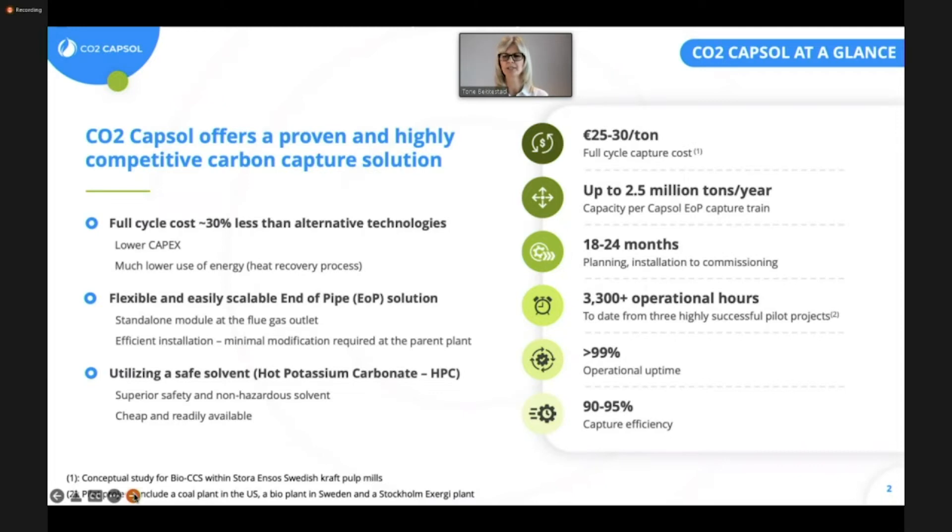We do it because we believe, as Jim Stian also mentioned, the costs are too high. We hope that being totally transparent about how much it should cost and how much it will cost with our technology, we may be able to help reduce the costs throughout the whole value chain, including transport and storage. Because we believe that getting the cost down will be a major step in getting carbon capture utilization and storage deployed on a large scale globally, which is totally necessary to reduce global emissions and climate change.